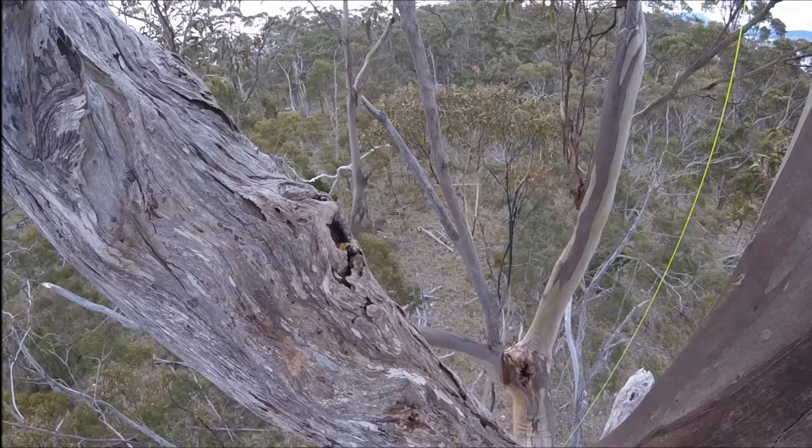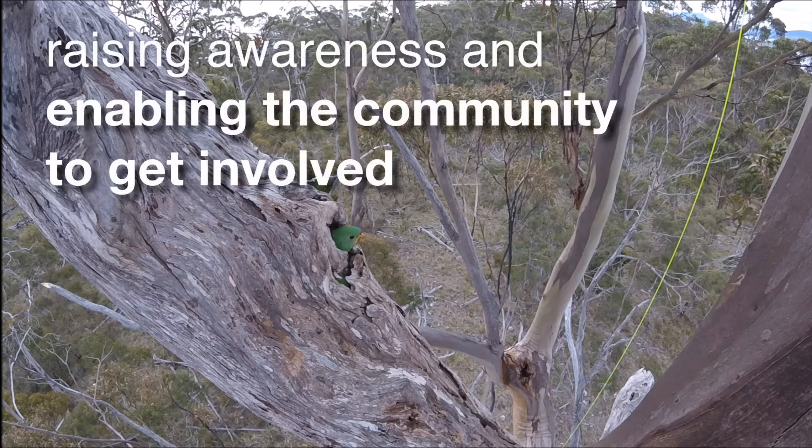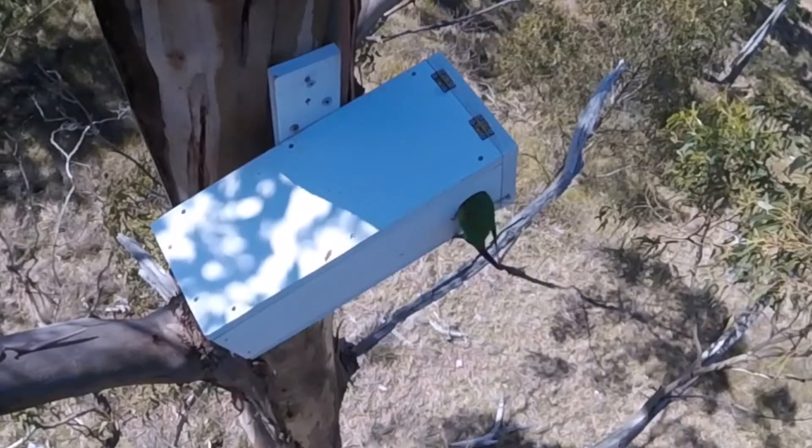Our program has been kicking these goals with the help of the community through initiatives like crowdfunding campaigns — whether it's through providing a few bucks here for a nest box for swift parrots or providing some support through retweets and so on of our crowdfunding campaign.